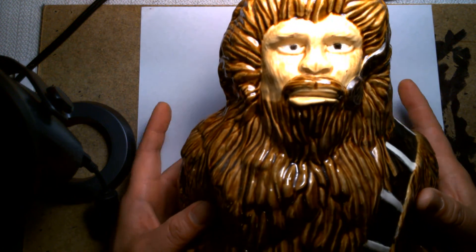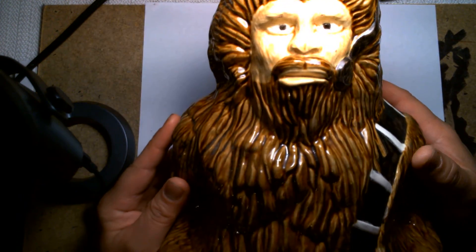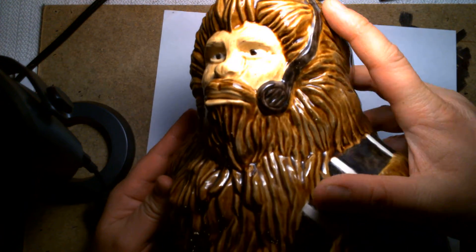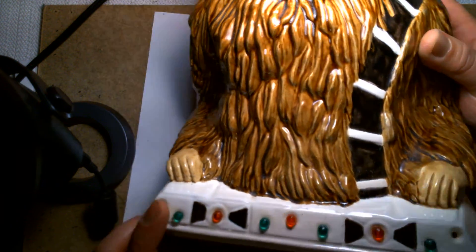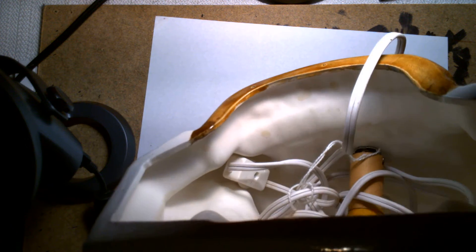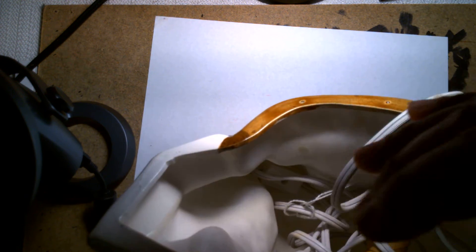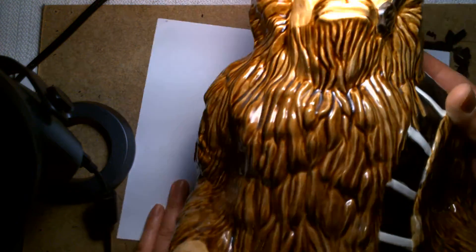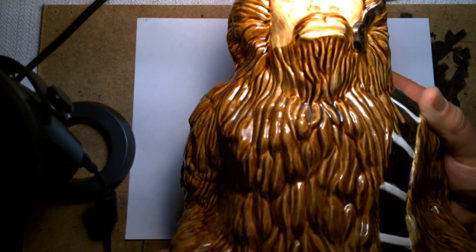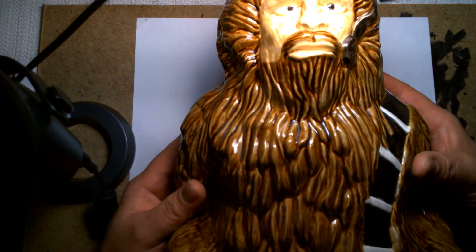I don't know exactly what it is, but it's definitely Chewbacca. He has his trademark strap running across him, and he's piloting the Falcon because he has his headset on and he's in front of this control panel. What's crazy is that inside the control panel there's a light bulb rigged in — you can plug it in and turn it on. Last time I tried it I don't think it worked, but he's supposed to glow and light up in the dark, and I believe the control panel lights up too.